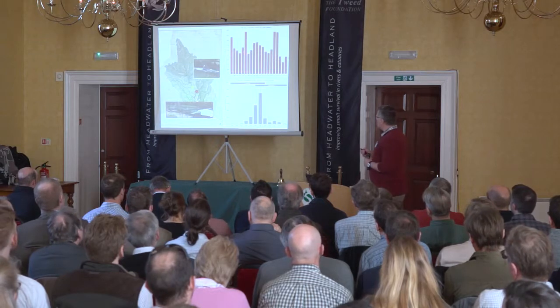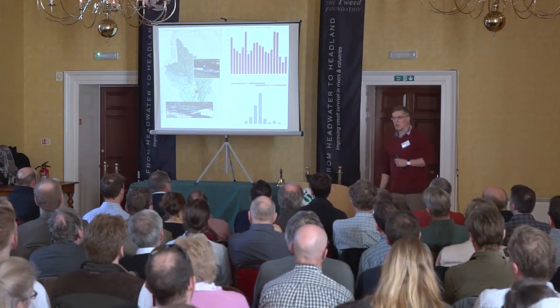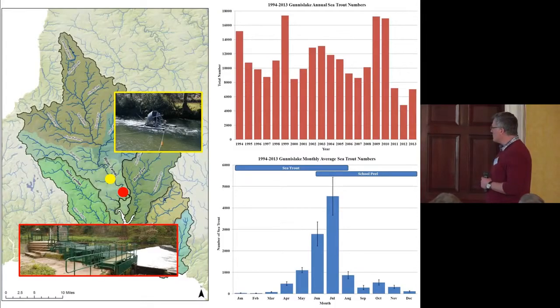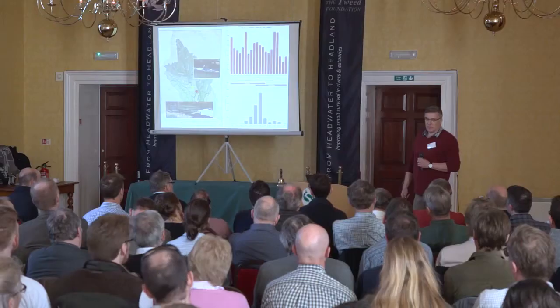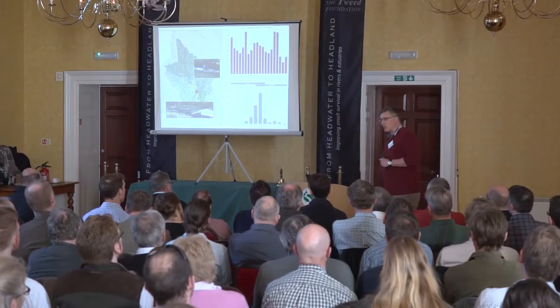On the Tamar, the average run is somewhere between about eight and ten thousand sea trout a year, with a peak run between June and July. We get a transition from early in the year with multiple spawning fish coming into the river, and later in the year school peel fish — which are finnick or whittling to those of you who aren't from Devon and Cornwall.